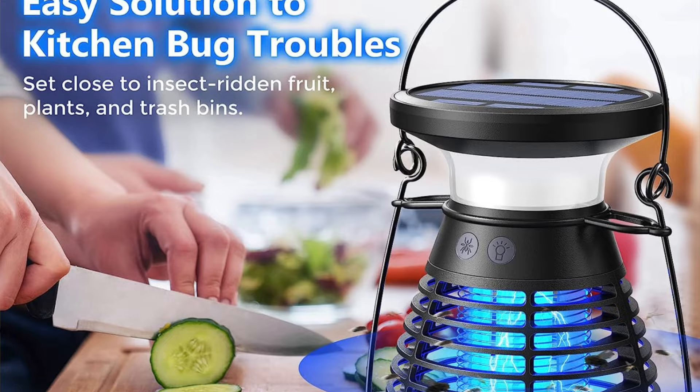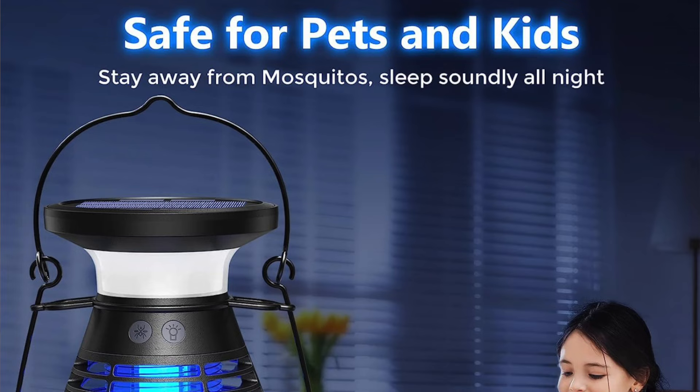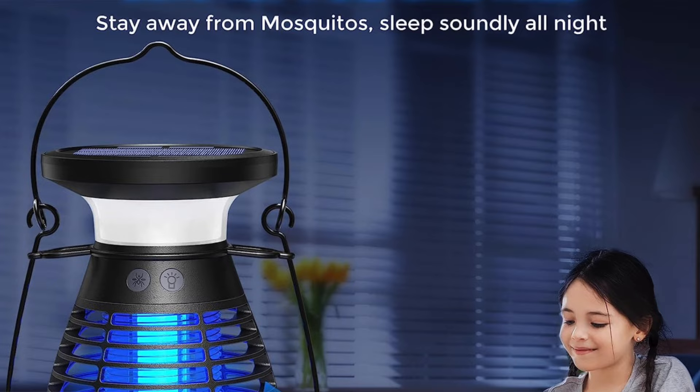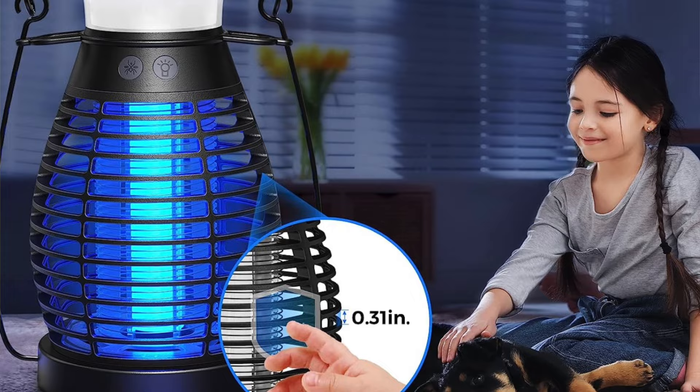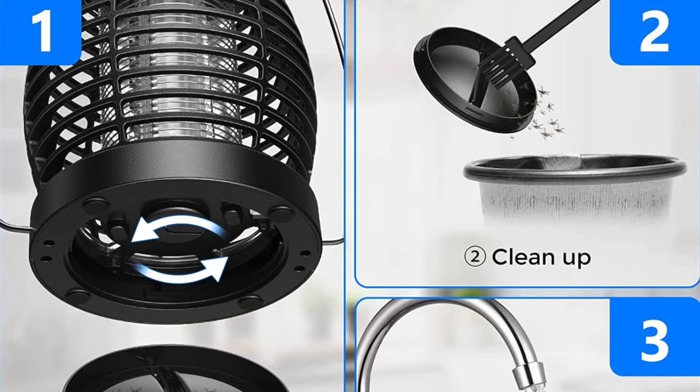There aren't many downfalls to this cordless bug zapper other than that its handle can become a little flimsy over time, but overall it's compact, portable, and very easy to use indoors or out. Pros: portable, cordless, and easy to charge. Cons: the handle is a bit flimsy, but you'll only really have problems with very frequent use.